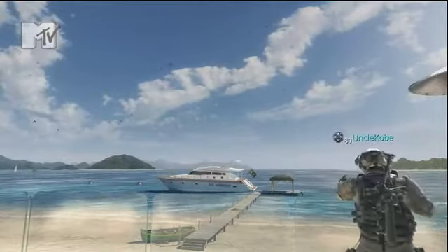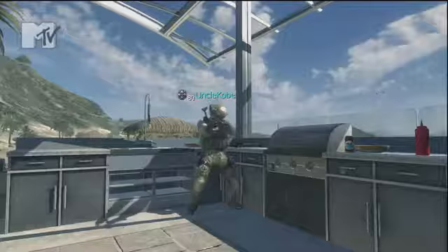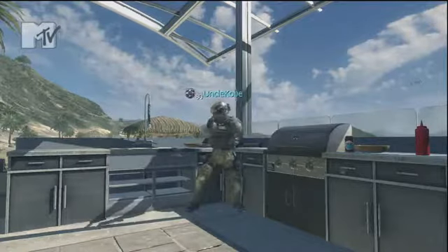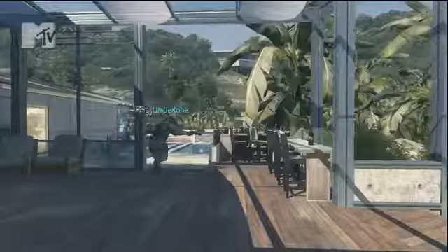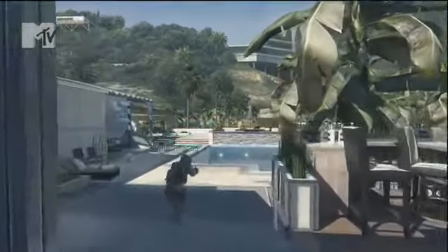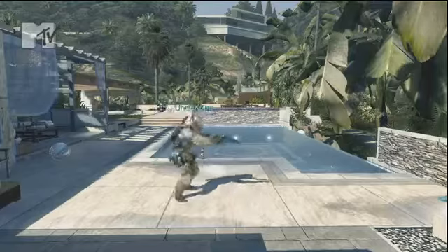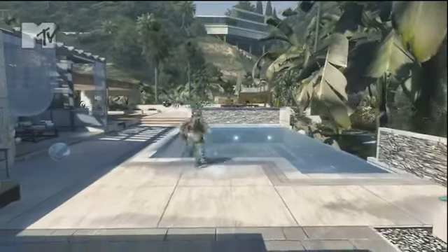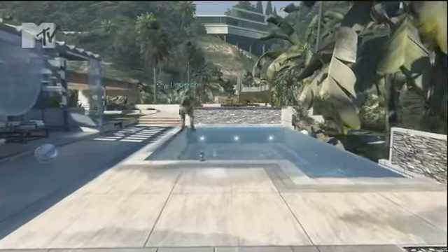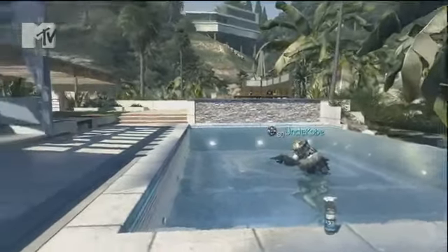Down here we got the barbecue area. We'll come out on the weekends and grill some burgers up and all that good stuff. Walking past the bar, we got the pool. Sometimes when it's crazy hot I'll just go jump in. It's nice, especially when there's some ladies hanging out over there.